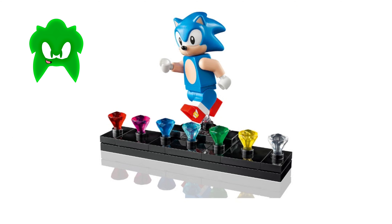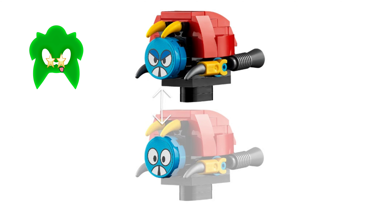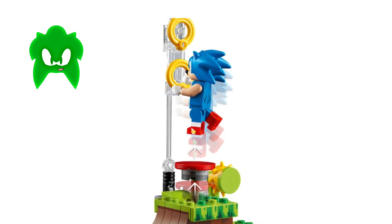Look how cool it is, it has the castle rules, the motorbugs, and everything from the classic Sonic the Hedgehog games.